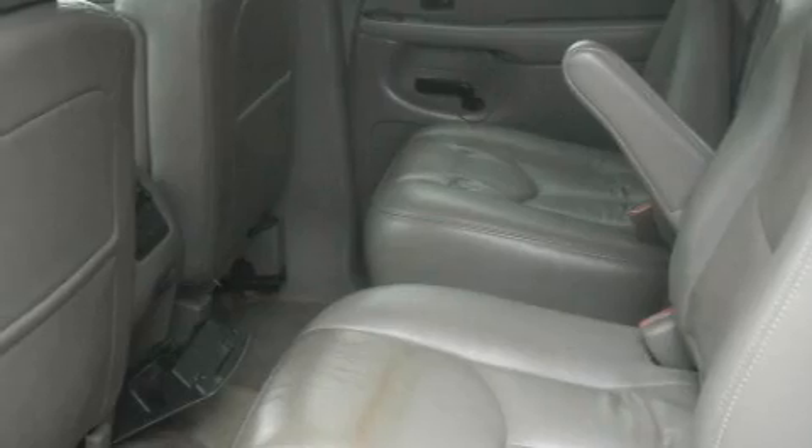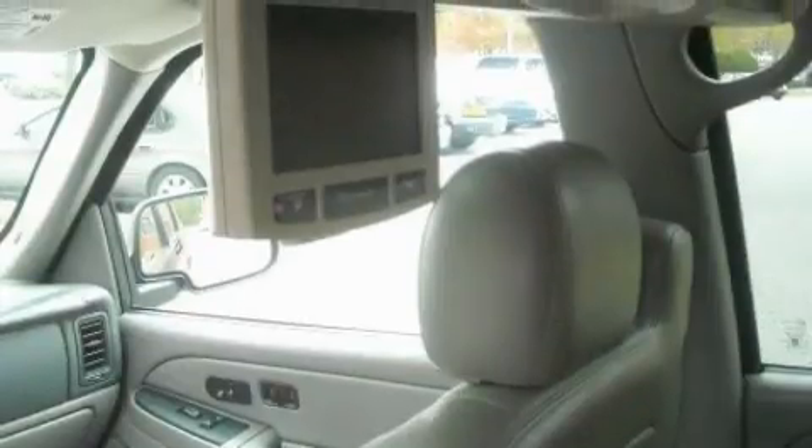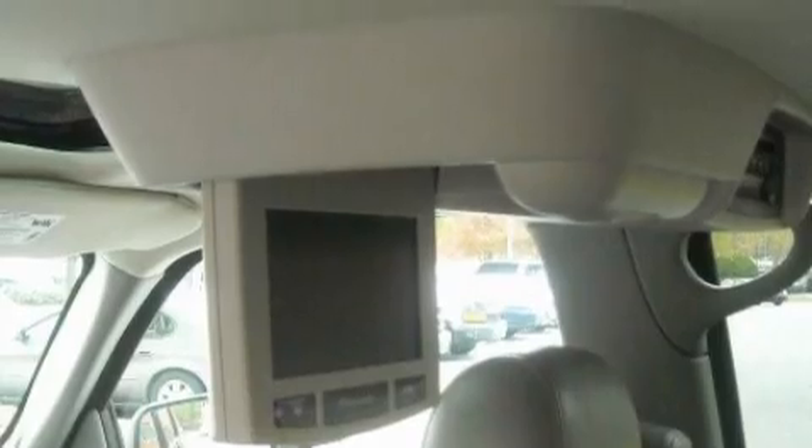This vehicle has had only one owner, and it qualifies for the Carfax Buy-Back Guarantee. Contact us today and schedule your opportunity to see this SUV in person.